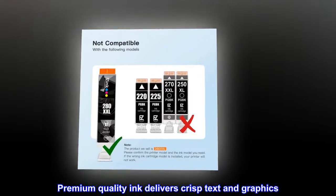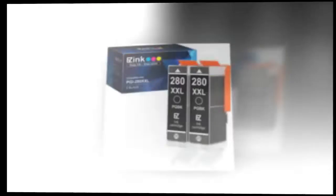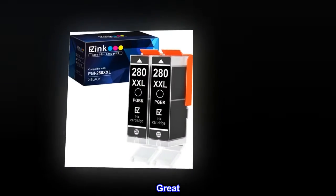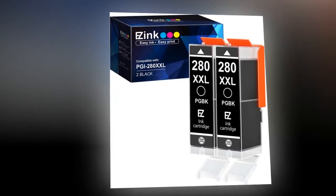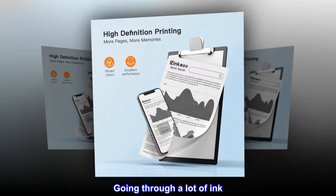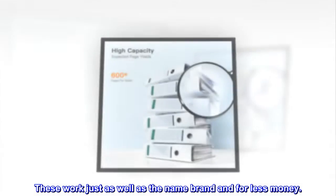Premium Quality Ink Delivers Crisp Text and Graphics. Top Reviews from the United States: Great. I started buying these when my husband was working from home full time. He prints 11x17 drawings a lot, so we were going through a lot of ink. These work just as well as the name brand and for less money.